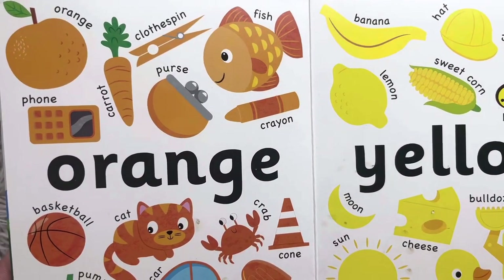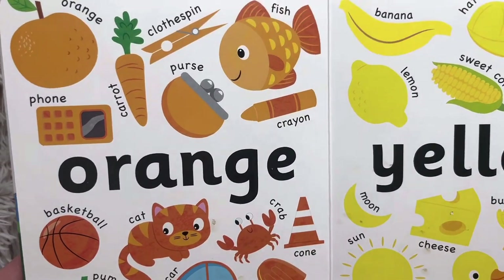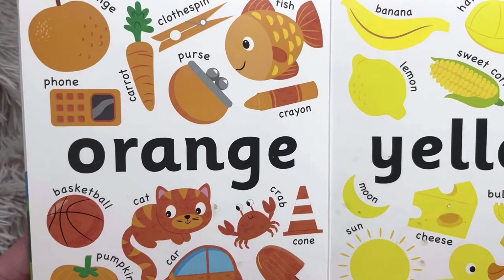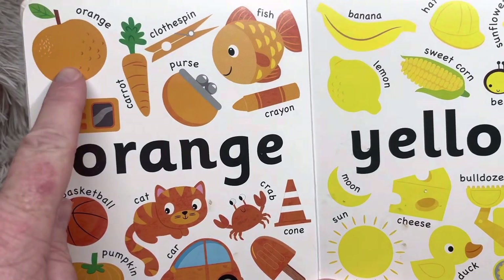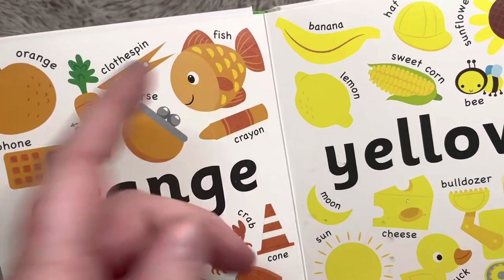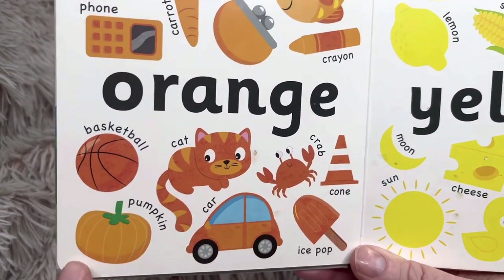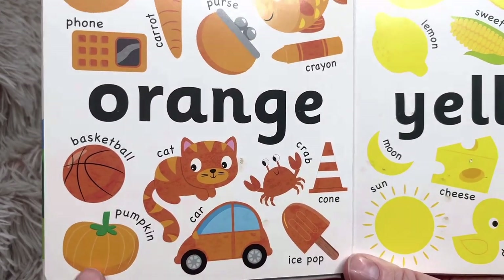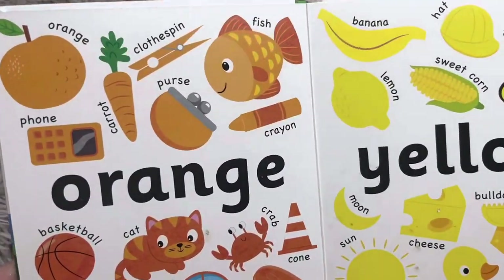Which of those things would you eat? Say or point to the thing you could eat. You could eat an orange, a carrot, a fish if it were cooked or if you were eating sushi. You could eat crab, pumpkin like pumpkin pie or pumpkin bread, or an ice pop. Which of those would you like to eat?